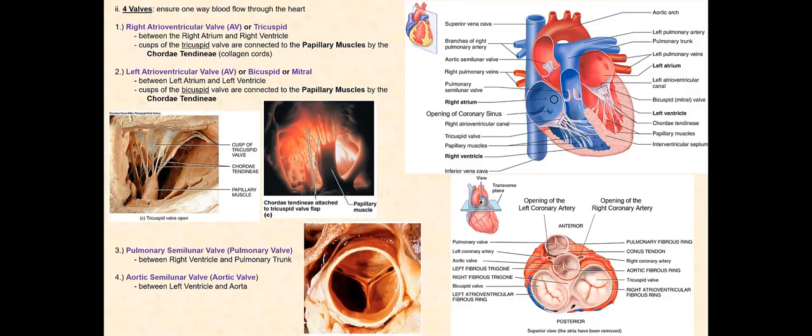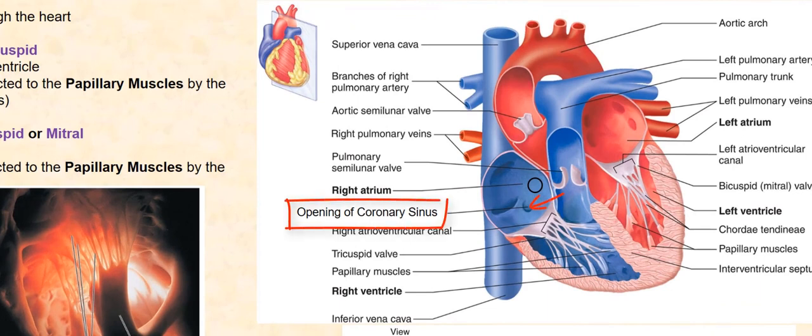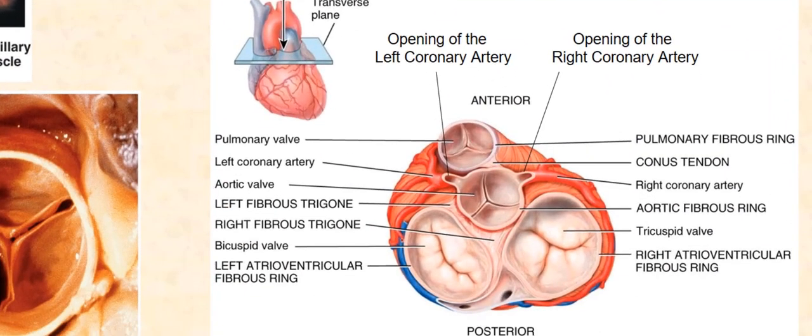I'd like to point out additional structures or openings visible in these diagrams. We begin with the opening of the coronary sinus, located along the medial wall of the right atrium, just inferior to the fossa ovalis. This opening allows blood from the coronary sinus to drain into the right atrium. The coronary sinus is one of the coronary blood vessels found in the wall of the heart. We also have two openings of the coronary arteries found lateral to the aortic valve — an opening on the left side for the left coronary artery, and an opening on the right side for the right coronary artery. These coronary arteries branch off of the proximal end or root of the aorta.